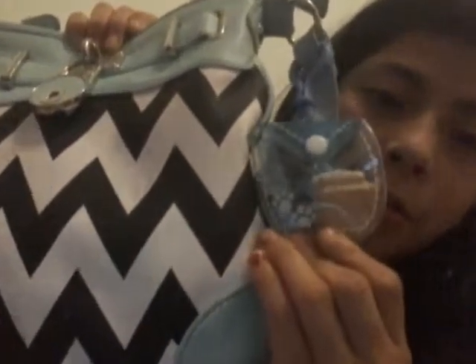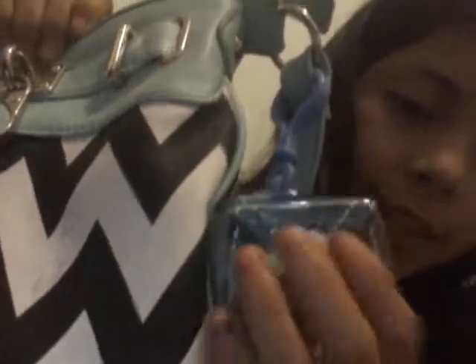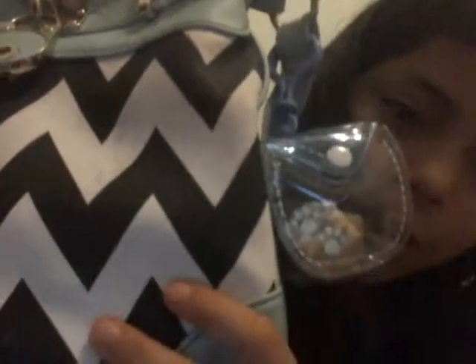Let me show you how the bag goes. You just click it onto your purse — so this is how it goes. I put the dog that came with it in there, which is my favorite, and it looks adorable.